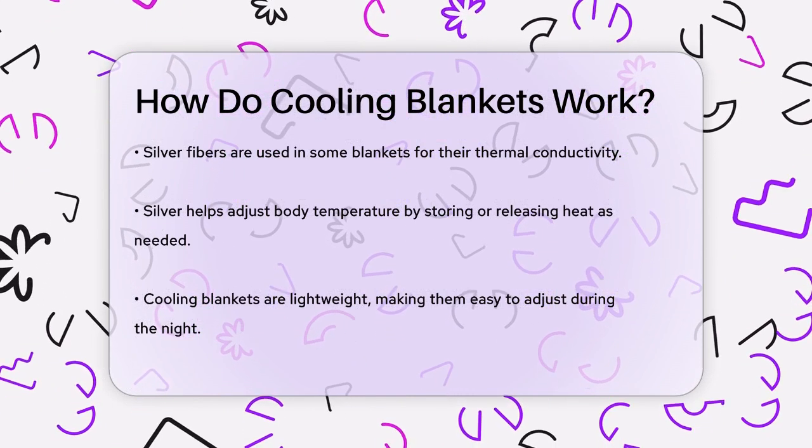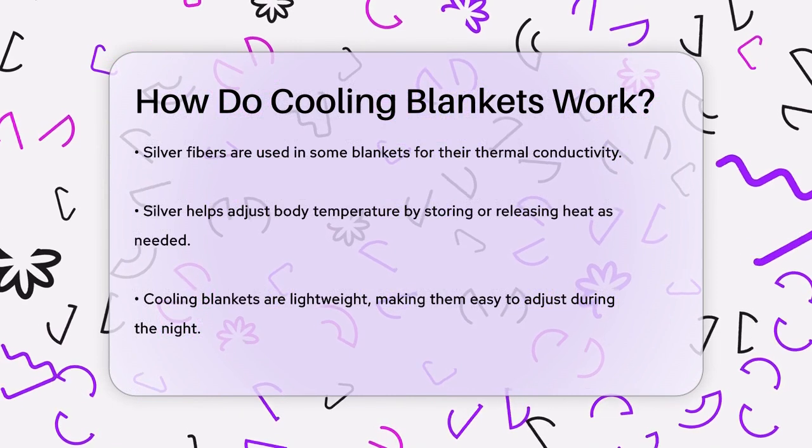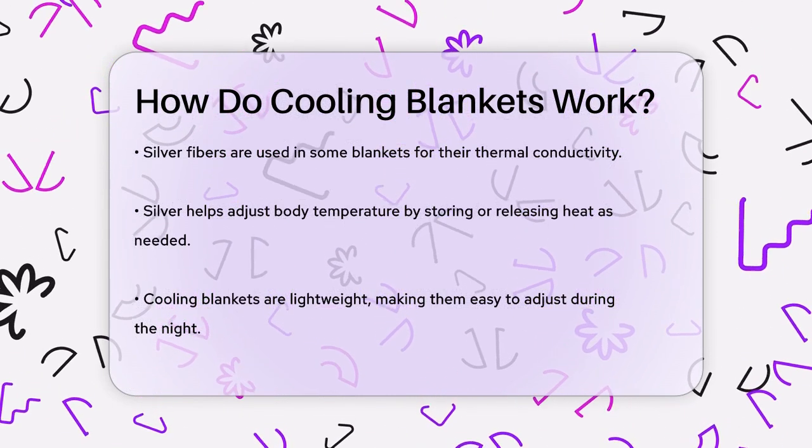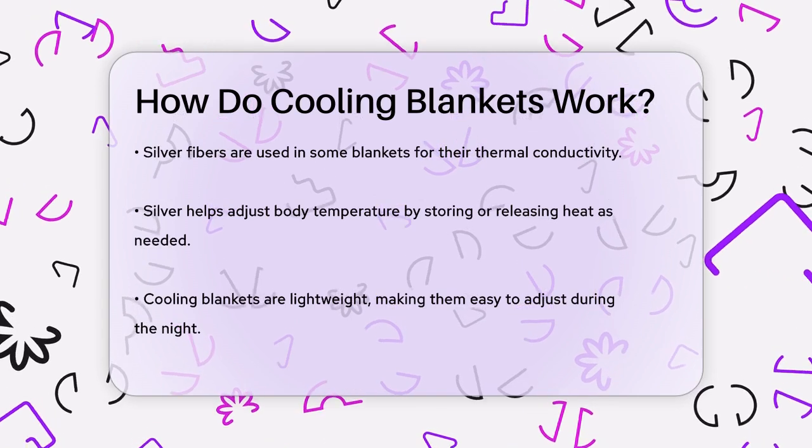Cooling blankets also often feature lightweight designs, making them easy to move and adjust throughout the night. This ensures you can find the perfect level of comfort without feeling weighed down.